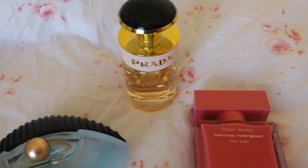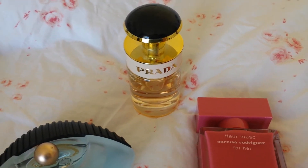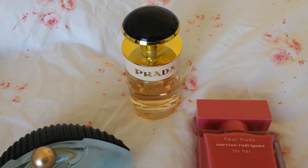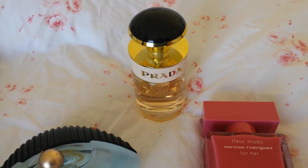This is Prada Lou, and for some reason to my nose it's tropical. I get coconuts and things that I haven't seen described as being in it, but to me it's a lovely sweet fruity coconut type scent.